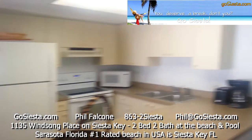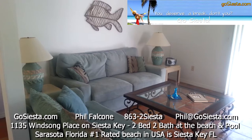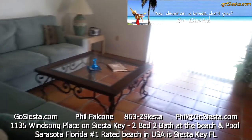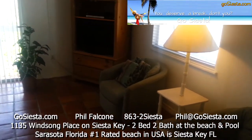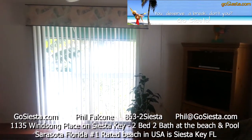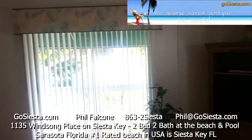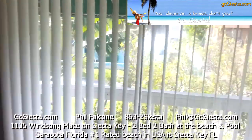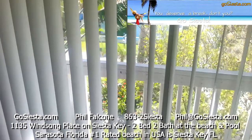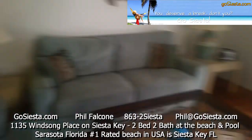You just call to get the code and you're into the property. There's a living room here with a sleeper sofa that has a queen size bed inside, a big coffee table, cable TV, and a DVD player. There's also a beautiful sliding glass door to look out on and see the front of the property with all the great vegetation out front. There's a little radio over there as well.